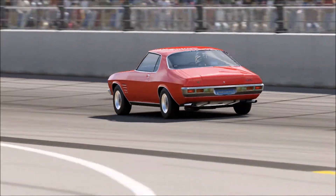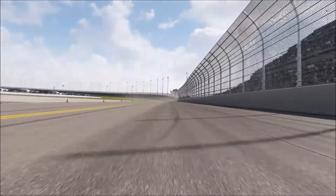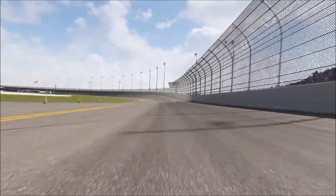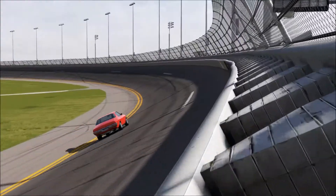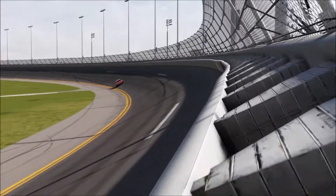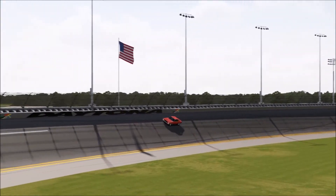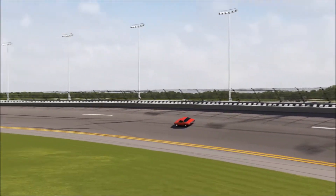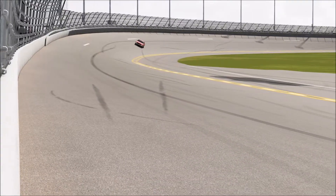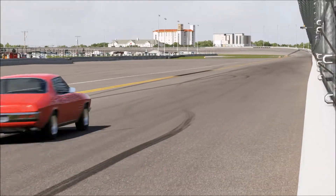Seeing as this is supposed to be the Holden Monaro, it seems like it would spawn into the Vauxhall Monaro — you know, the vehicle that Top Gear really fell in love with on the beach in Wales. But this car tops out too early, so I just can't think of the right circuit to take it to.